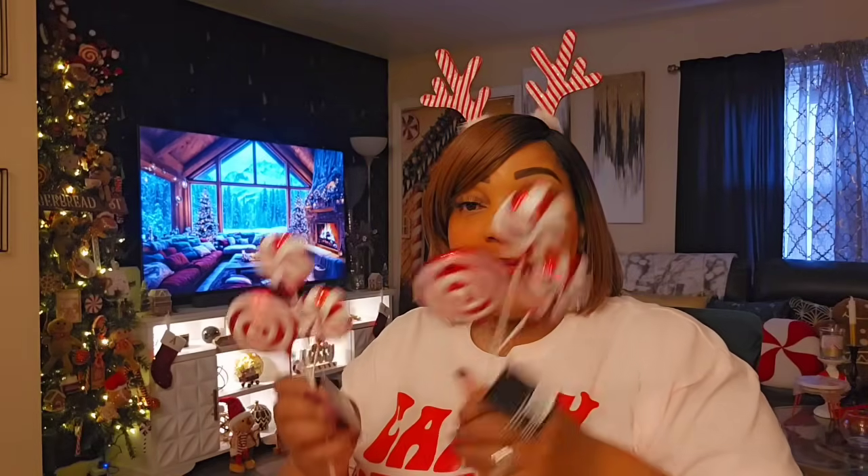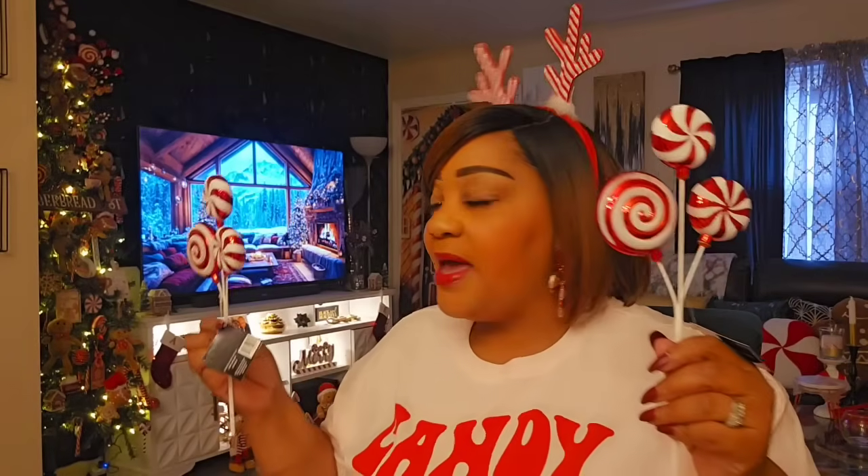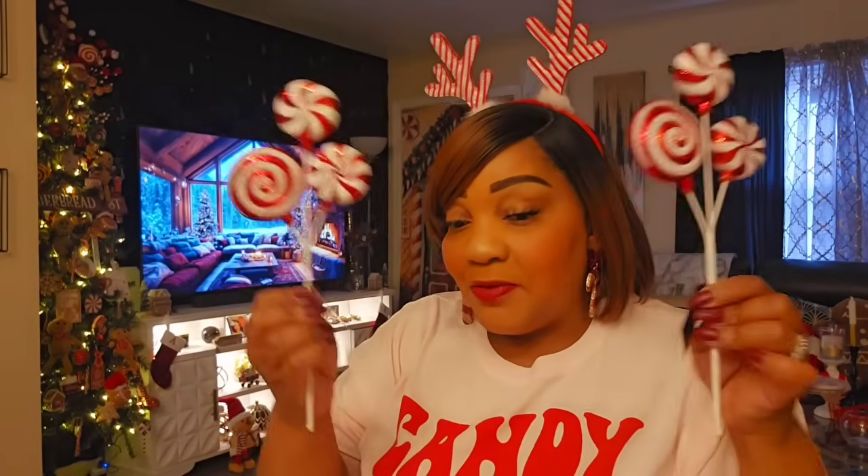I don't remember getting these, but apparently I did — these are two peppermint picks. My tree is pretty much full; I want to add some red and white balls to it, but I don't know if these picks are going on my tree. These may, these may not. They were $2.99, 50% off.